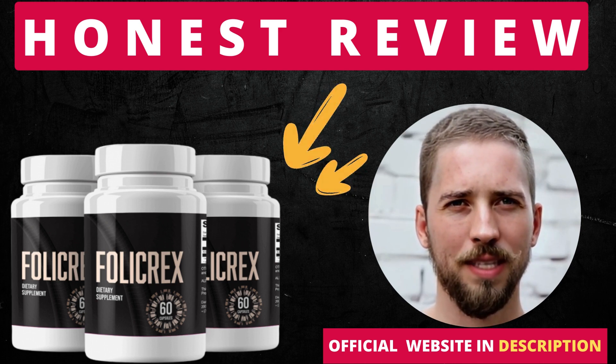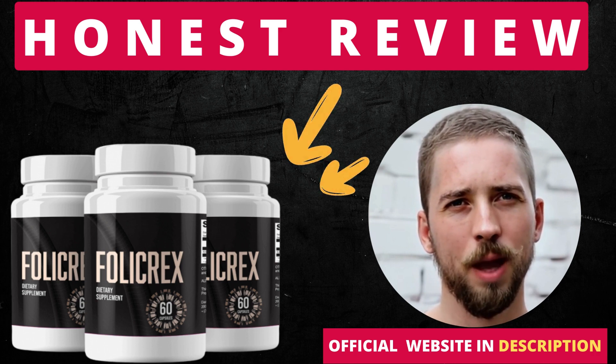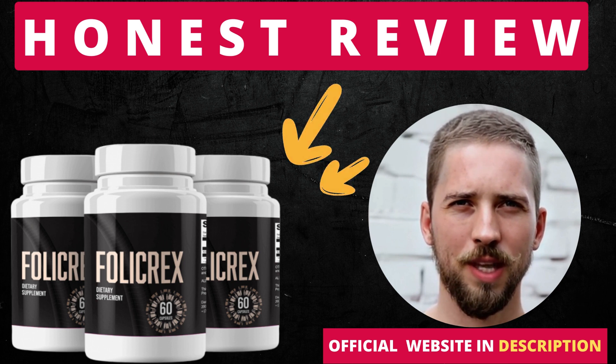Hi, my name is Matthew, and today I'll tell you everything you need to know about Follic Rex before actually buying the product. I also have two really important alerts, so pay close attention to what I have to tell you.